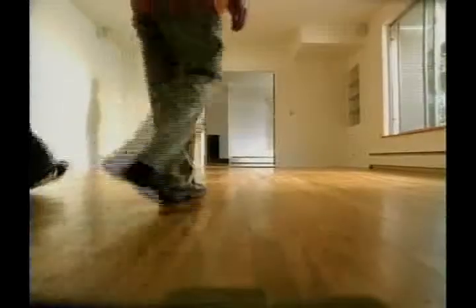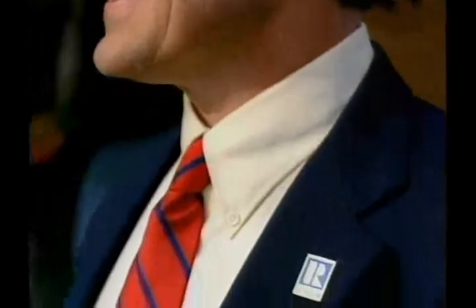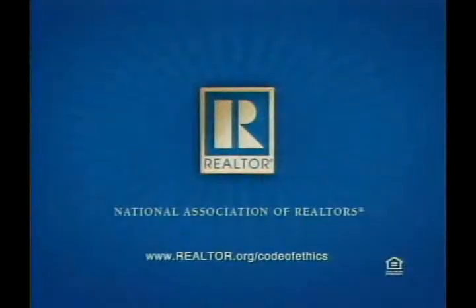For me, buying a home is more than the number of bedrooms and bathrooms. I can't imagine making a purchase like that without having someone you can trust. Somebody with integrity protecting you. Ethics are crucial. Honesty and dependability. I can't call myself a realtor unless I complete ethics training. Realtors adhere to a strict code of ethics, so you know you'll be treated honestly. Ask if your agent is a realtor, a member of the National Association of Realtors. They live and work by a code of ethics, and that was really important to me.